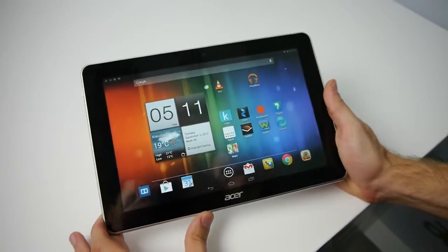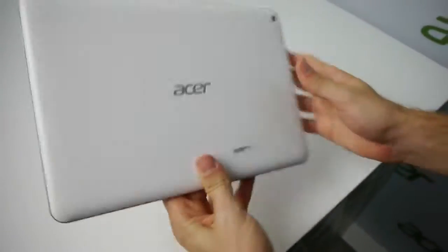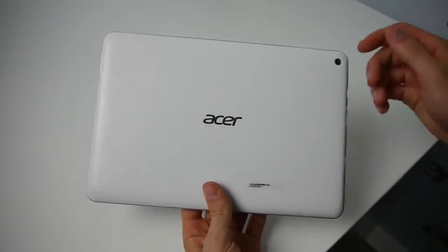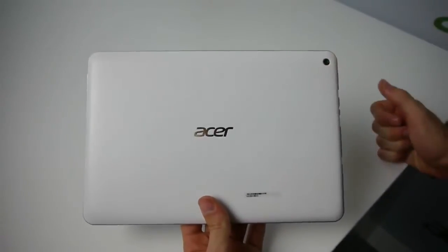It's a new 10.1 inch tablet with a widescreen form factor and a pretty basic design. As you can see, it has a pretty simplistic back panel design with just a nice Acer logo on the back and a basic rear shooter.